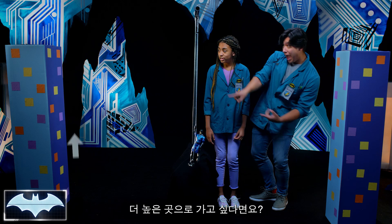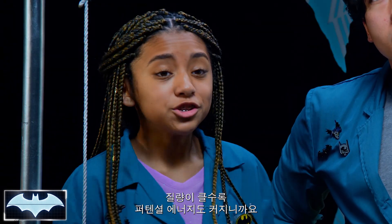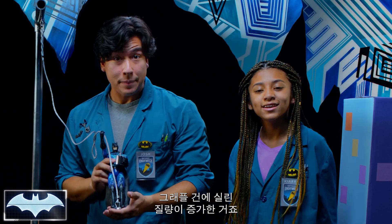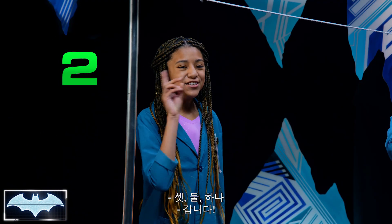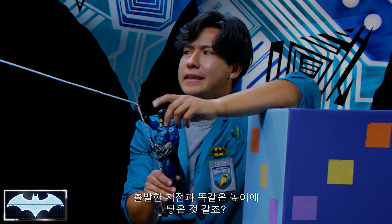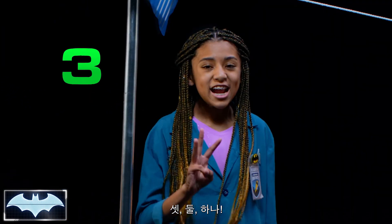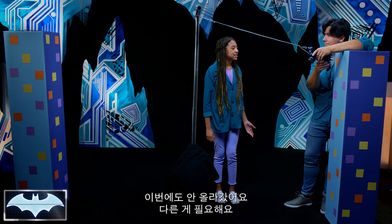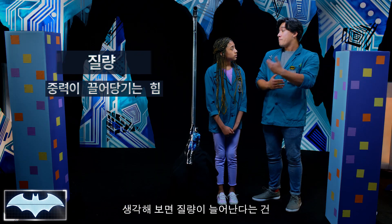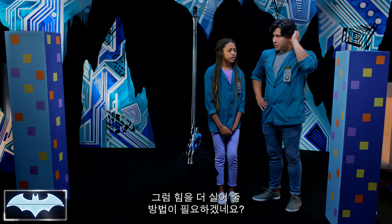What if Batman wanted to reach a higher building? He would need more potential energy to reach higher. What if we added more weight to Batman? Because more mass equals more potential energy, right? Let's test it and find out. We've added more weight to Batman, which has increased the amount of mass on the Grapnel Launcher. Three, two, one! The weight didn't exactly make Batman go higher — it almost looked like it reached the exact same height. Adding more mass means that you will have equal gravitational pull, so the potential energy will just let Batman go the exact same height.